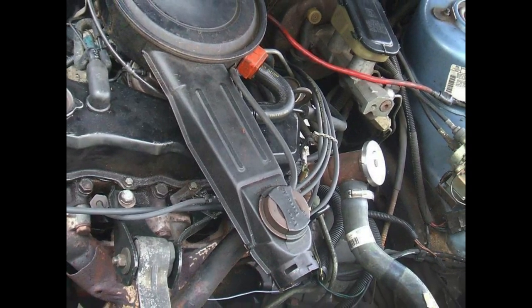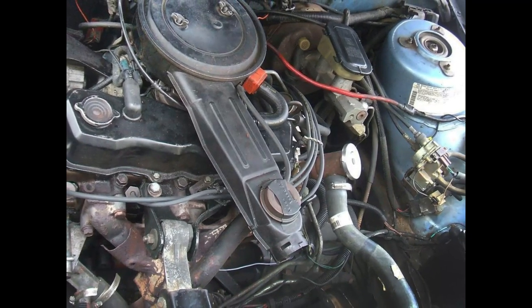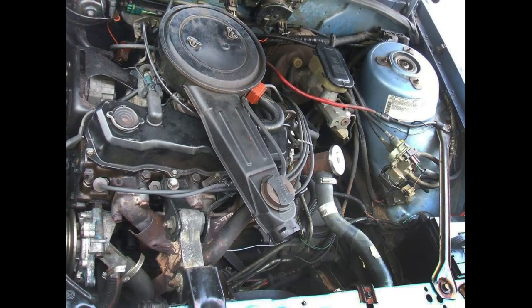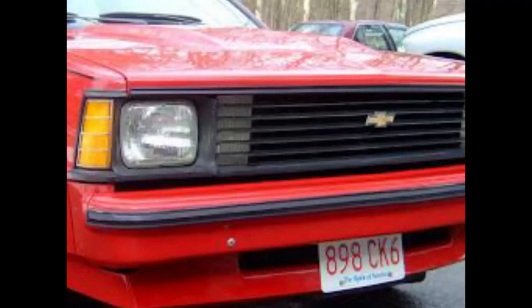However, as the second gas crisis created demand for more fuel-efficient vehicles, GM was left with significant shortages of four-cylinder engines, leaving some customers to wait several months to receive their vehicles.